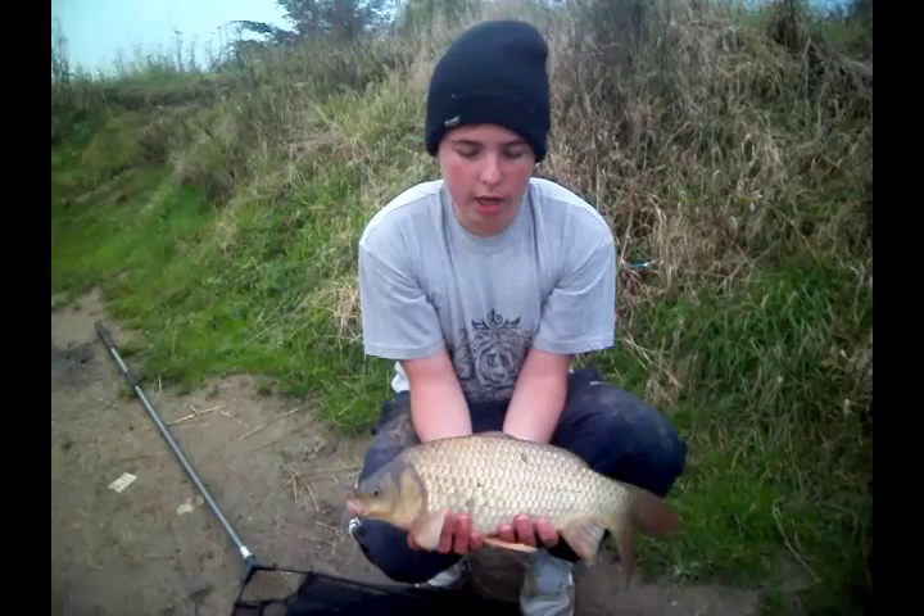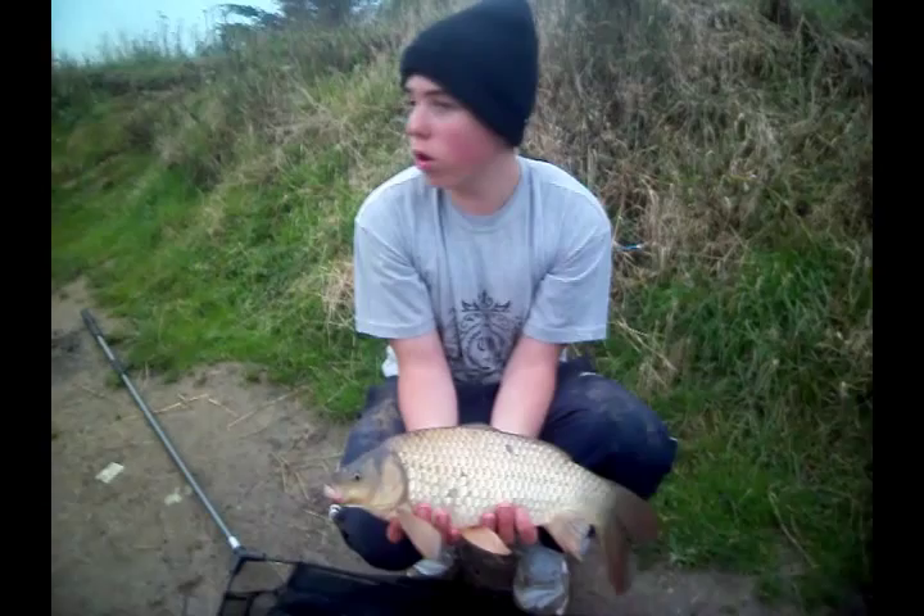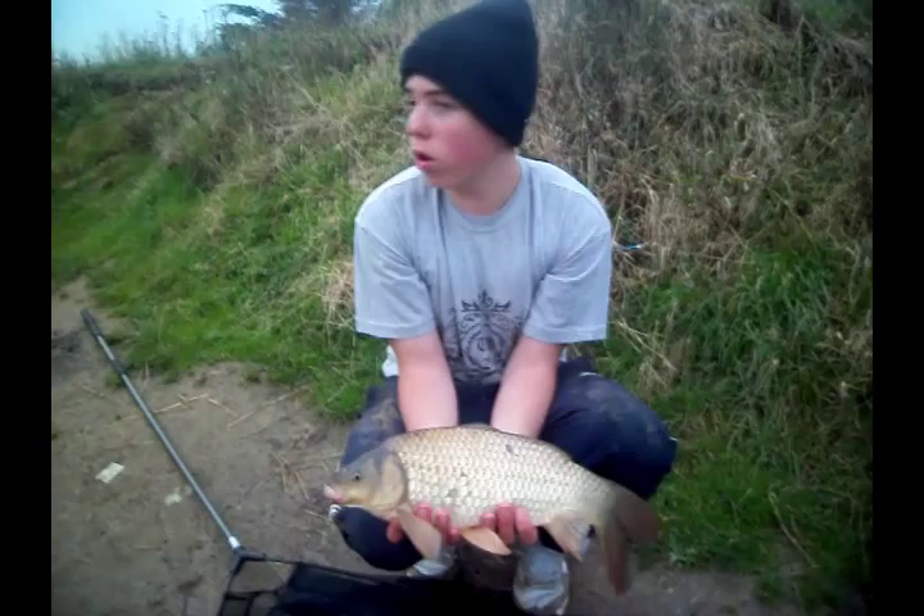My first fish for Top Gun Carping. As you can see it's not a big fish, but it's my first fish. All I did was a couple of bits of corn, just cast out to the far trees over there, and within a couple of minutes it was gone. As you can see it's not even two or three pounds, but still a nice little fish.